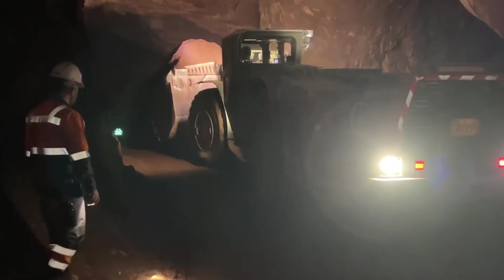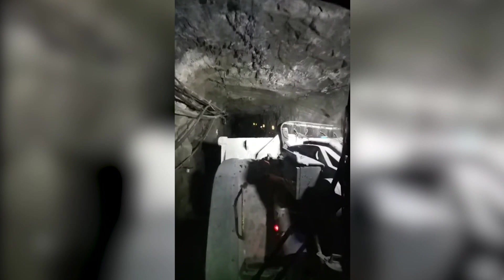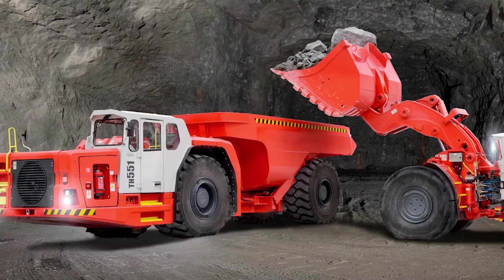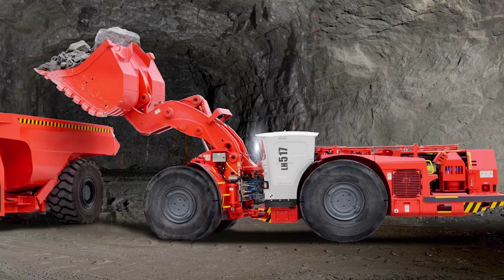It's designed to reach impressive heights, effortlessly loading trucks and other transport giants. Its durability is legendary — it can withstand the kind of conditions that make ordinary machines cower in fear. So whether you're digging deep for treasure or just hauling rock, the Sandvik LH517 is ready to conquer the underground world.